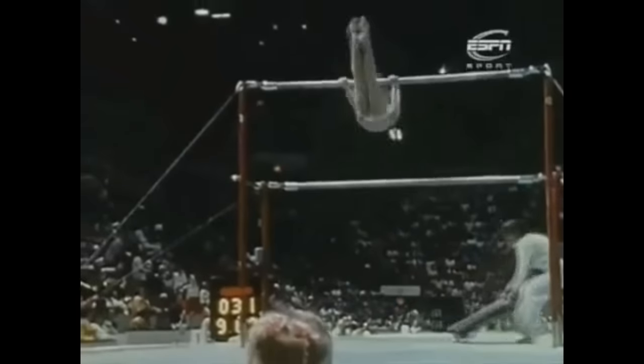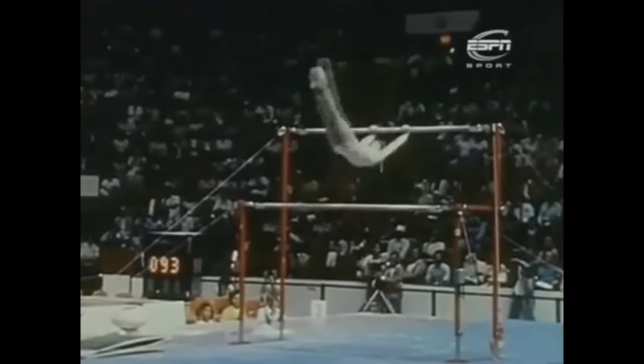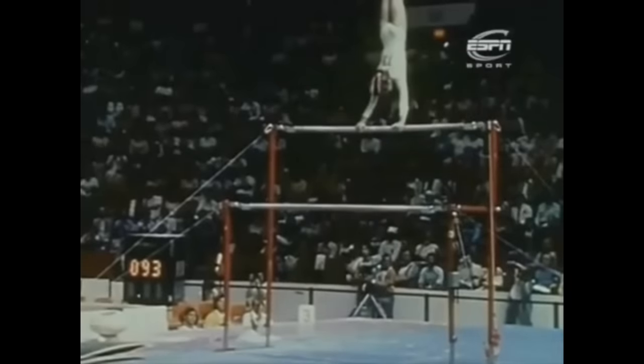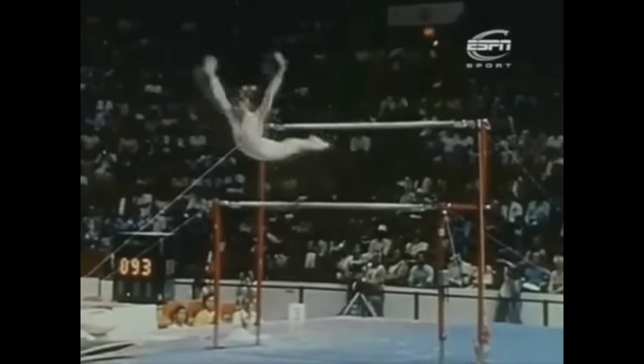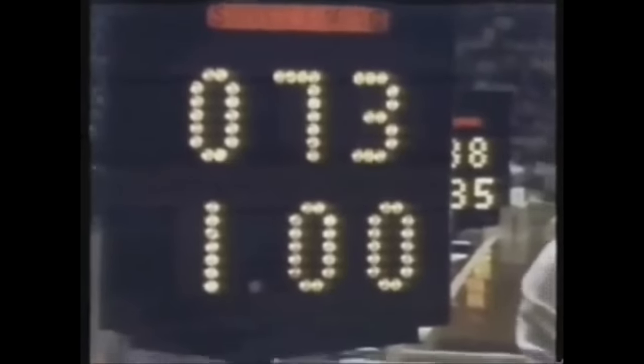Watch this. Beautiful rhythm, right to a handstand. Look at that amplitude. She is really moving well. Another handstand — look at that, right to the handstand. It wasn't just the crowd that loved it. And it is a perfect kick. A perfect kick.